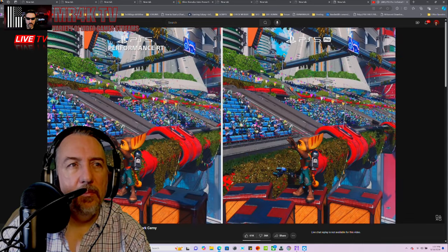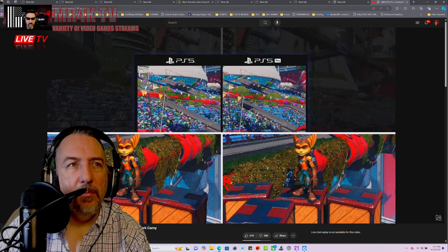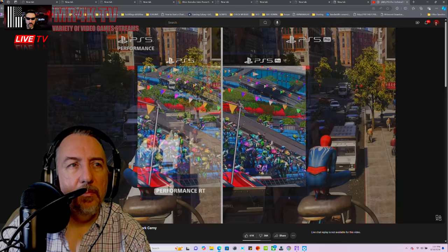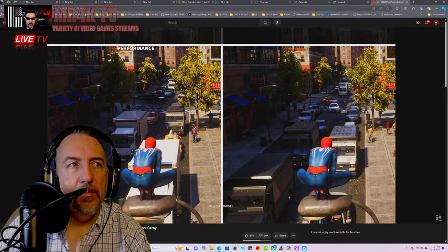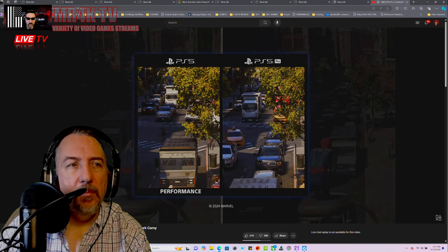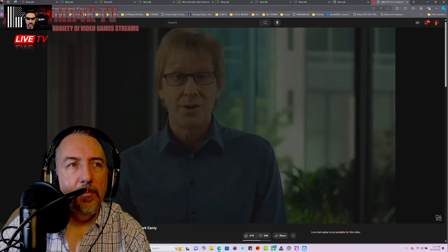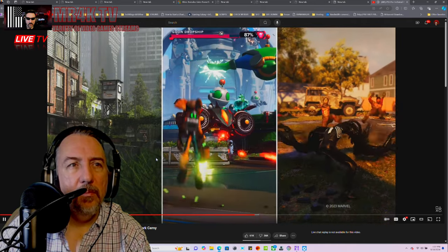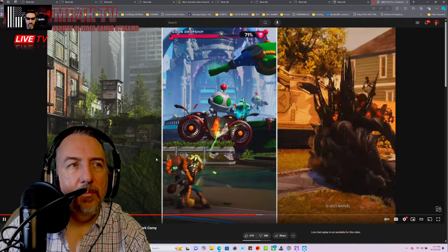My favorite is the parade scene from Ratchet and Clank — distant details are much clearer. And here we can see Marvel's Spider-Man 2 is noticeably higher resolution throughout the scene, including the trees and procedural cars. Overall, some remarkable improvement to the games on PS5 Pro — increased sharpness and smoother, more responsive graphics.